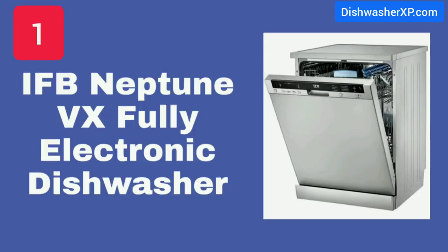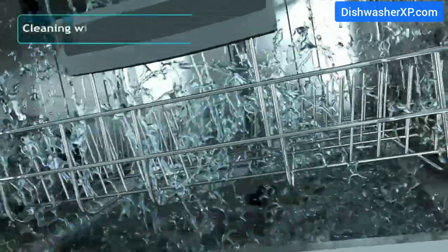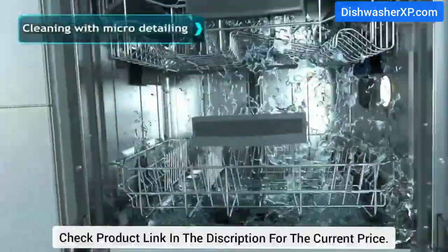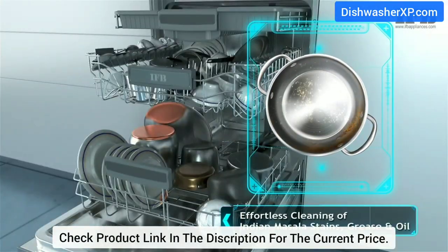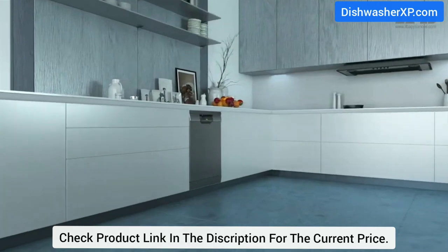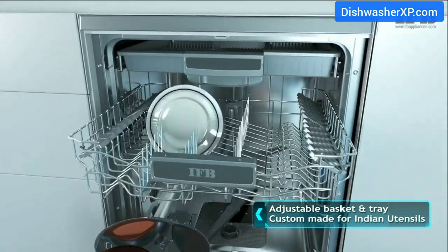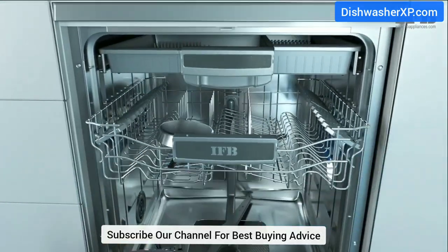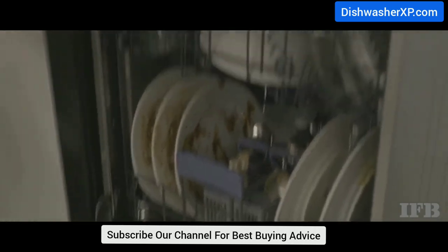IFB Neptune VX Fully Electronic Dishwasher. IFB is the most popular home appliances brand in India, and one of the highly recommended dishwashers from IFB is the Neptune VX Fully Electronic Dishwasher, topping our best dishwashers in India list. The Neptune VX comes with 12 place settings and a half-load option, which allows the user to load either the lower rack, the upper rack, or both together, depending on the utensils lined up for cleaning.